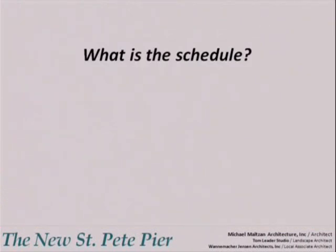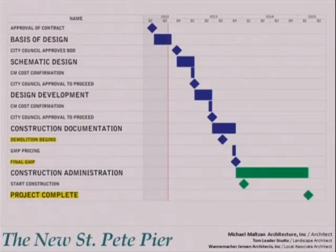So what is the schedule? The design team met last week and began the process of refining the concept and developing the design based upon all of the community input, and you've seen the result of some of that input here today. We are working very hard towards a final basis of design presentation to the City Council in October. If Council approves the project direction, we will spend the following 14 months furthering the design and producing construction documents. In May of 2013, the existing pier will close and construction on the new pier will begin at the end of 2013, with construction scheduled to be complete in the summer of 2015.